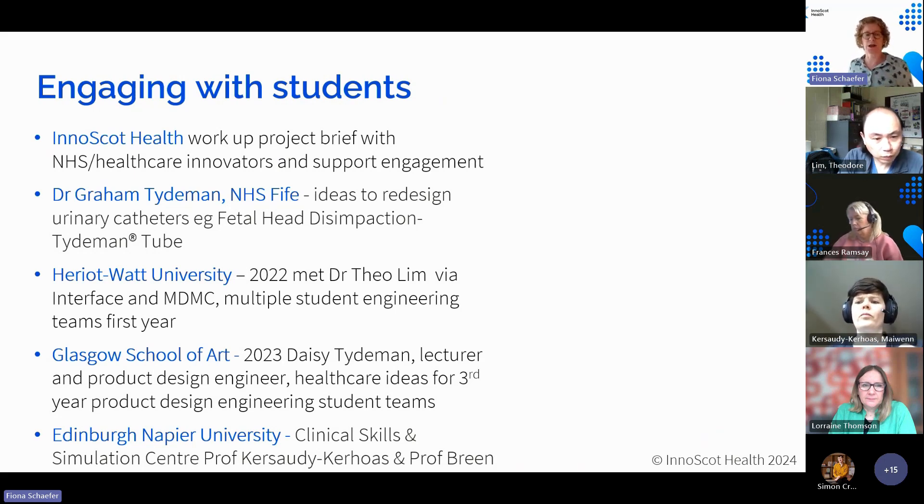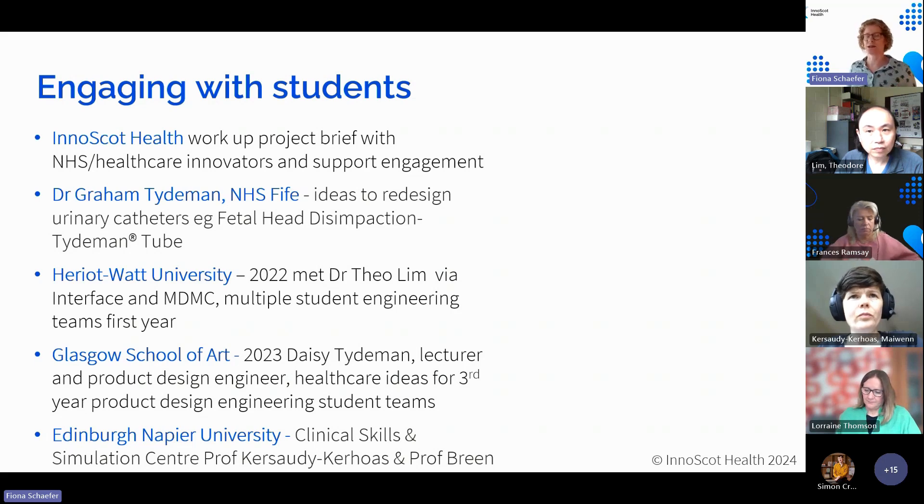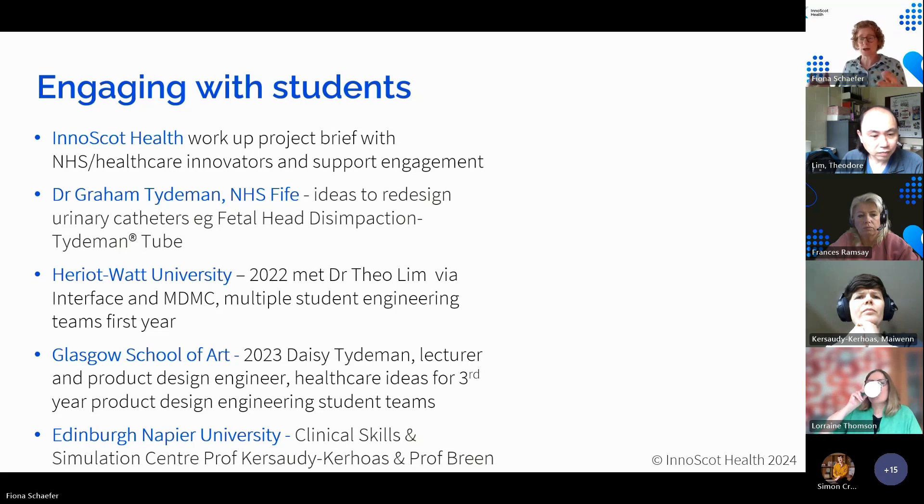What really nudged us into working with students a couple of years ago was a project idea — actually multiple ideas — in relation to redesigning urinary catheters. Dr. Graham Teidman is an obs-gynae consultant, semi-retired from NHS Fife, and he's a serial innovator. He's collaborated on simulators for training for difficult births and deliveries, and his work includes the Teidman tube, which addresses impacted fetal head problems. He was keen to work with product developers — engineers — to come from a different perspective and look at how you could solve some of the problems he'd been finding.